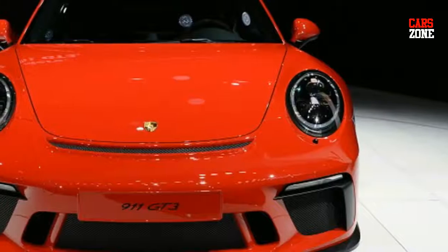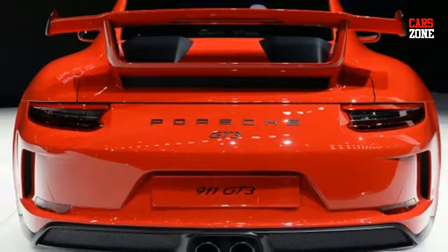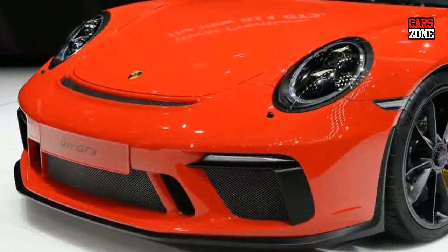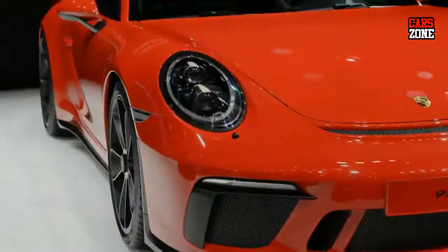The chassis is redesigned and features rear axle steering. There are also dynamic engine mounts, a carbon fiber rear wing, and lightweight front fascia and spoiler elements. Inside, the steering wheel comes from the 918 Spyder and there's a choice of three sets of performance seats.